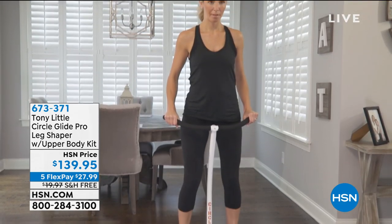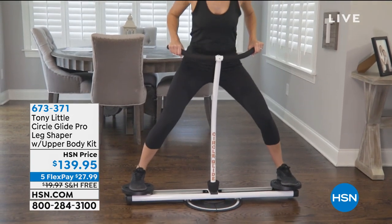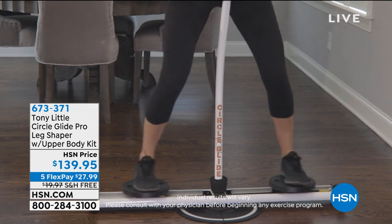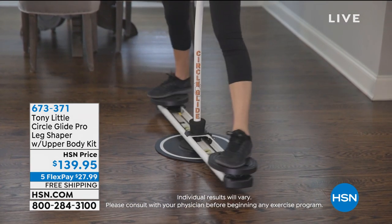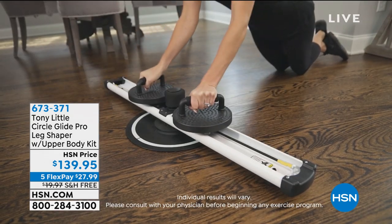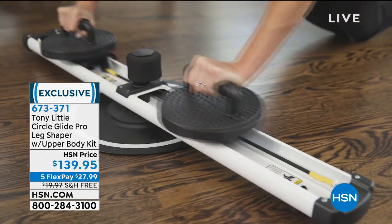It's easy. I really needed something that adhered to my schedule and allowed me to work out when I needed to work out, and the Circle Glide was the solution for that for me. It really targets my core, inner thighs and outer thighs — those trouble areas after having kids — but it also does your upper body. When I go to that system, it does my arms, my shoulders, my chest.